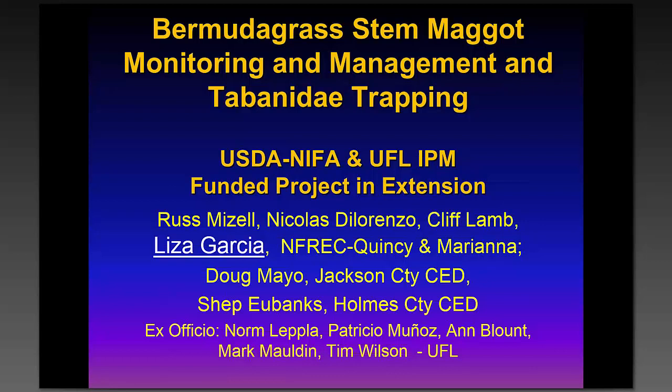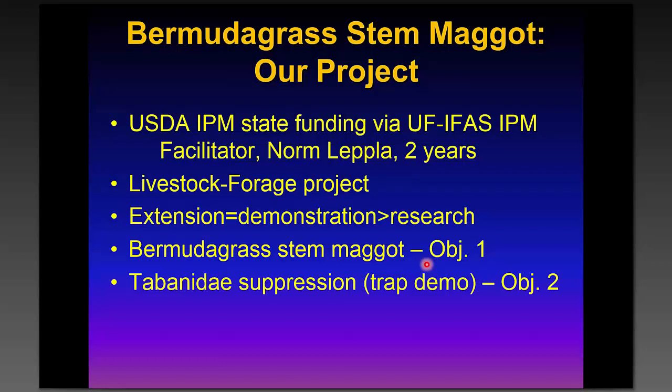It's a two-year program through Norm Lepla, who is the University of Florida IPM facilitator. It's primarily extension and demonstration with a little bit of research. The number one focus is the Bermuda grass stem maggot, and because I had some previous experience in developing traps for tabanids, I included that also as a project.